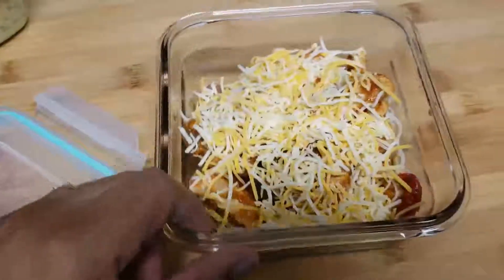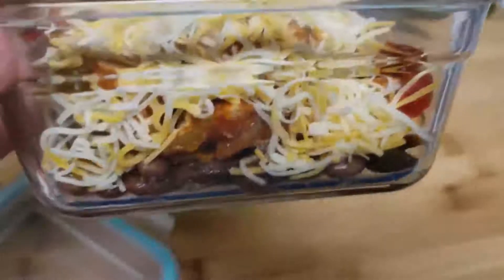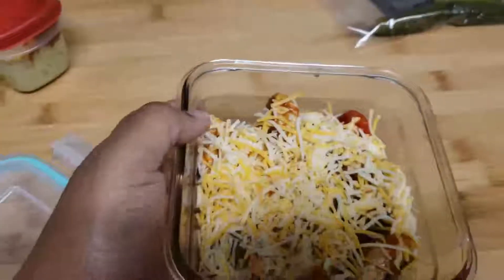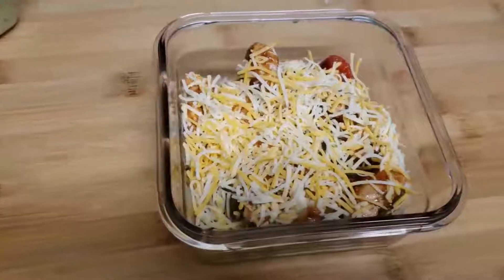I made a fajita in a bowl — there's about six carbs worth of pinto beans at the bottom, layered with my own fajita seasoning, peppers, onions, and Mexican cheese on top. She can just microwave it for a few minutes and have a gooey, melted meal. I kept it cold on purpose so it doesn't have to be reheated twice.